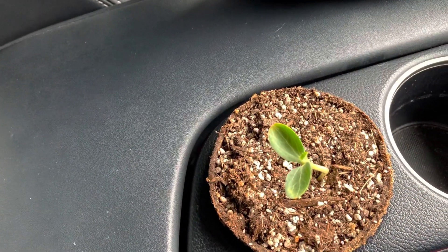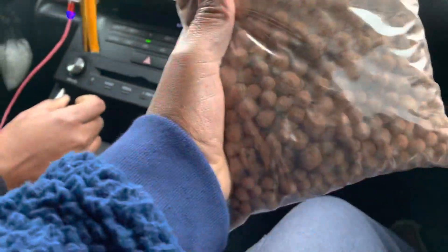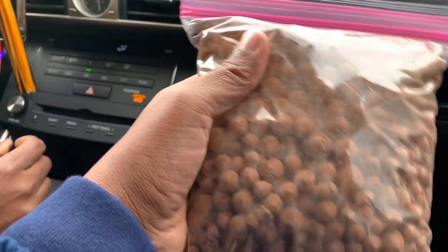I also got a midget something — it's a watermelon seedling. And I got these things; I've never used them before but I've seen them in stores and around, so I figured why not.